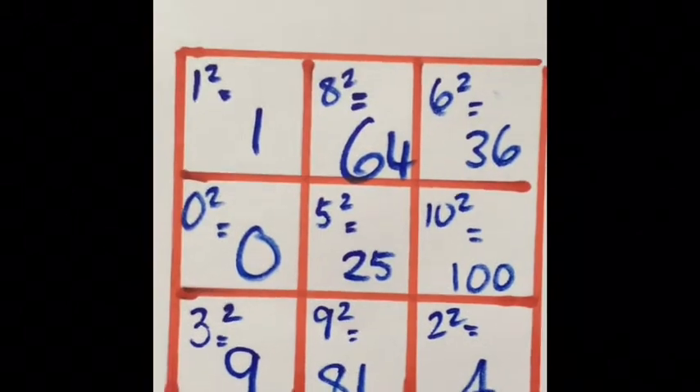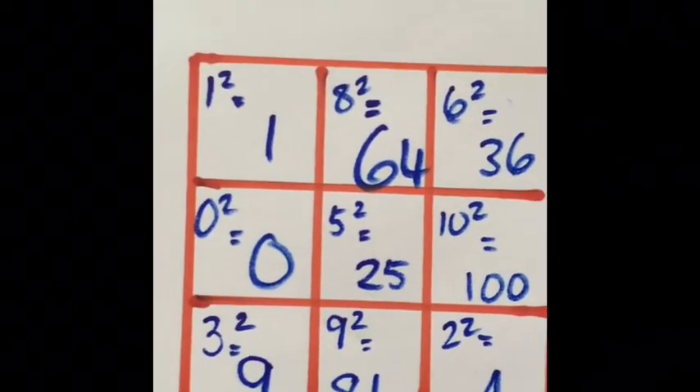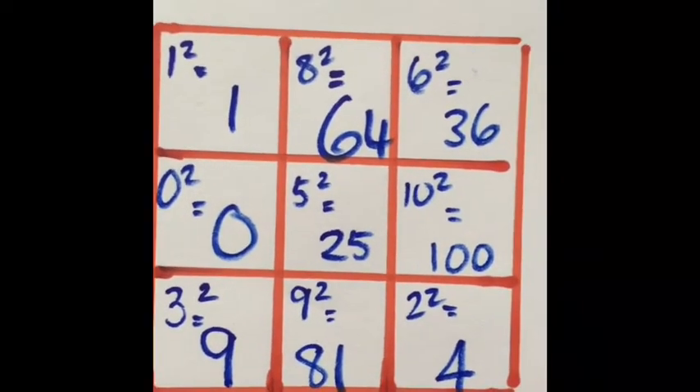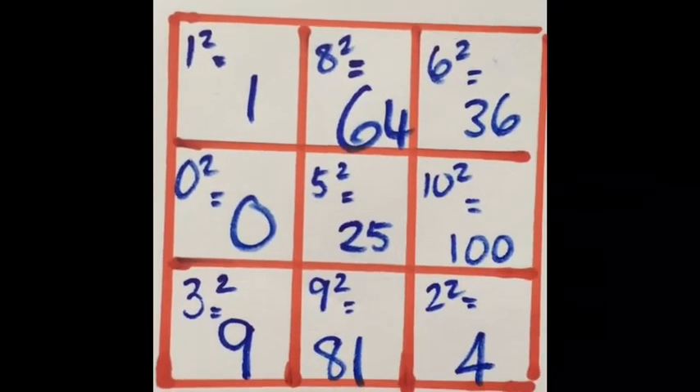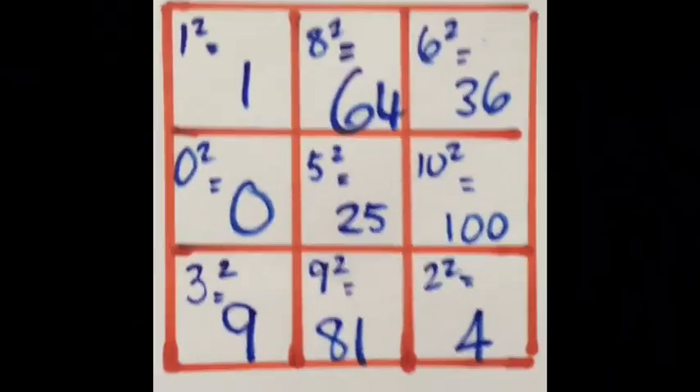Or you could just write the answers. Or you could just have the squared number, and then the answer is in your bingo pot and you have to work out what was the number that was squared to make that number. Let me know how it goes.